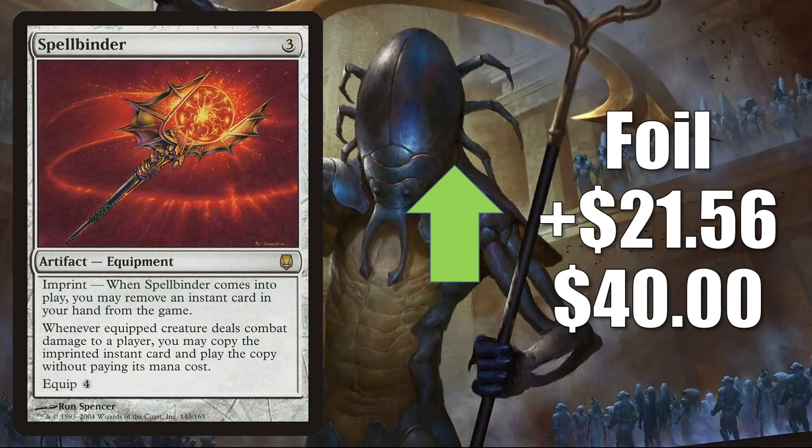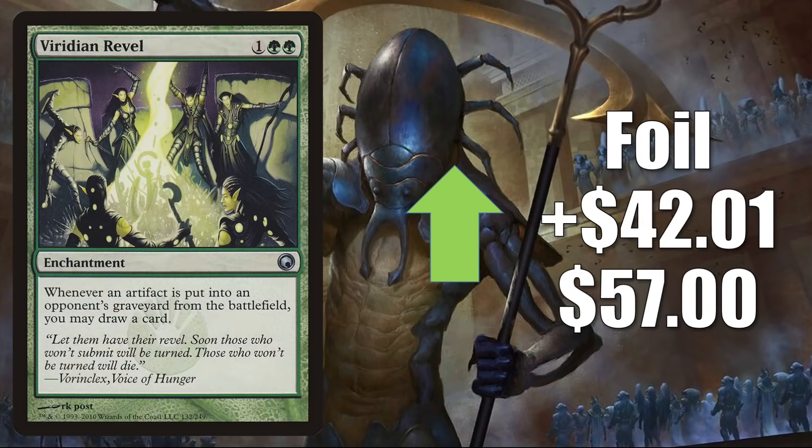Spellbinder, the Darksteel foil copy, is up $21.56 to $40. We discussed this card when talking about Savage Beating. When it comes to true sales, I have seen these sell for about $18, but the non-foil copy has been spiking pretty fast so sellers are increasing the price because they don't want to miss out. A lot of times sellers will jump the price but they're usually more than willing to take a reasonable offer. Viridian Revel, the Scars of Mirrodin foil, is up $42.01 in theory to $57. I have seen these selling for about $38, which isn't too far off, and because of the recent increases it could get up to $57 potentially soon.